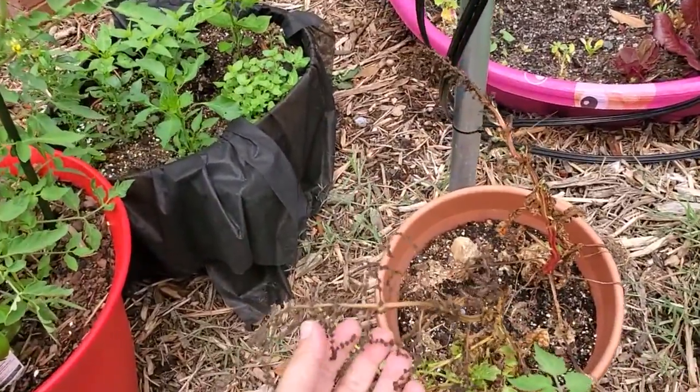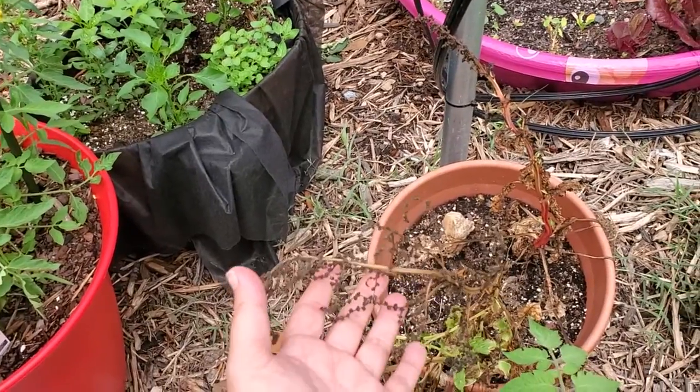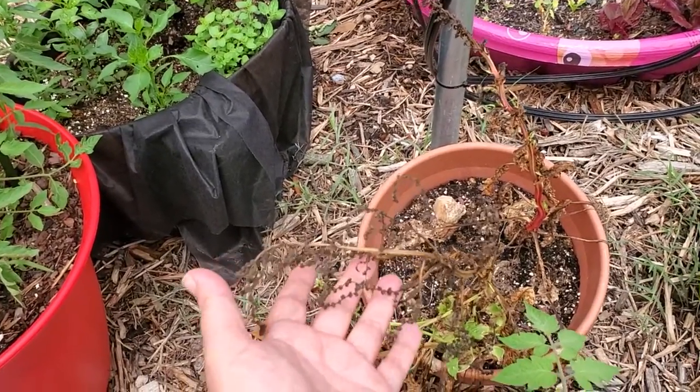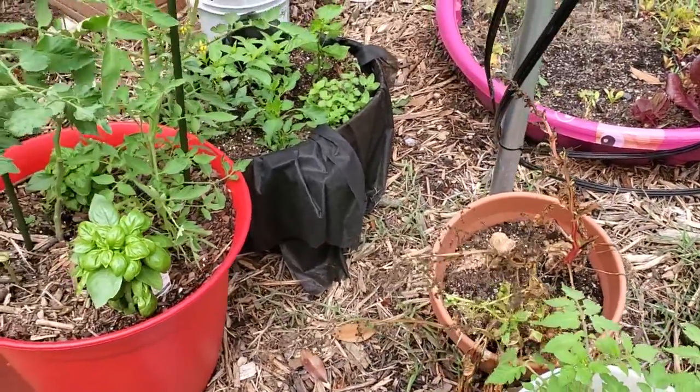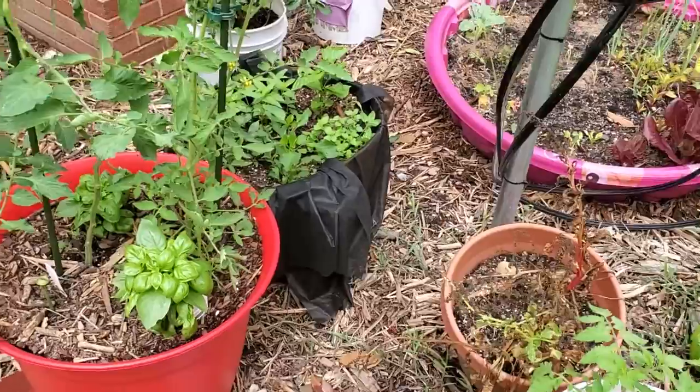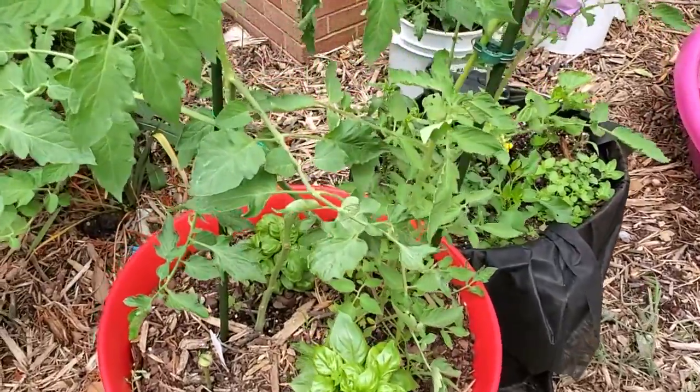This is Swiss chard that's getting spent. It's been rained on this week. I'm letting it dry out and then I'm going to harvest those seeds. And I have some tall two-year chard in the front of the house that's also going to go through the same process.